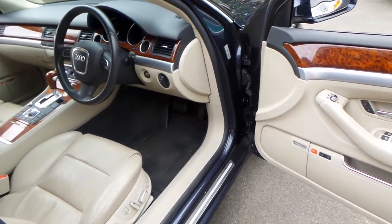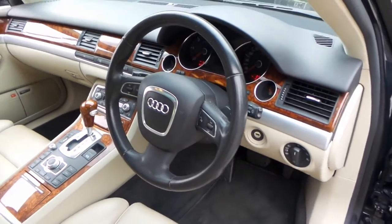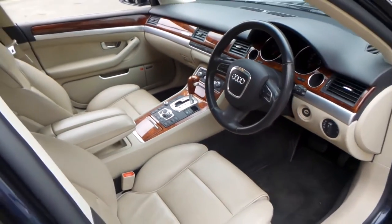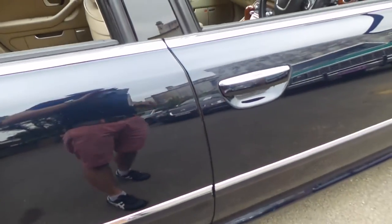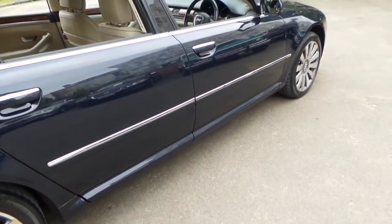It's got every conceivable option you can imagine — a rear blind, reverse camera, navigation, and you can even adjust the suspension. It's done 56,000 kilometres, has always been serviced at Audi, and it's got Michelin tyres. It really is an absolutely gorgeous colour.